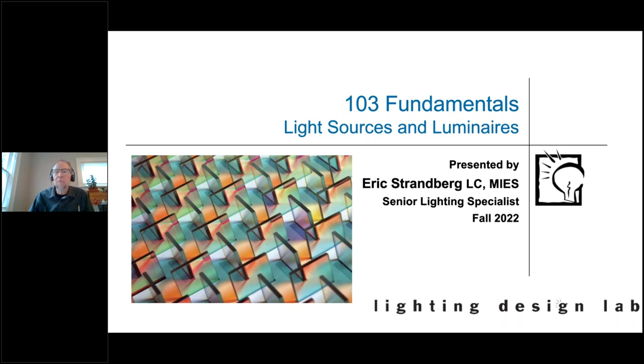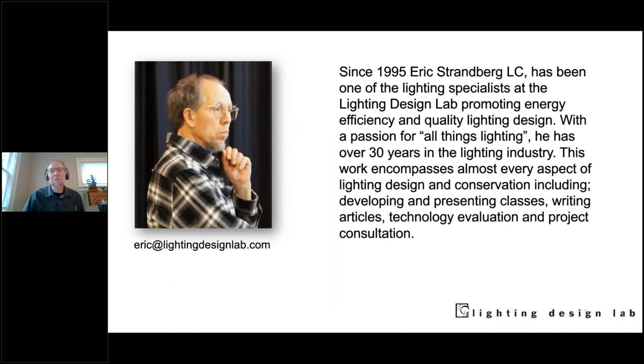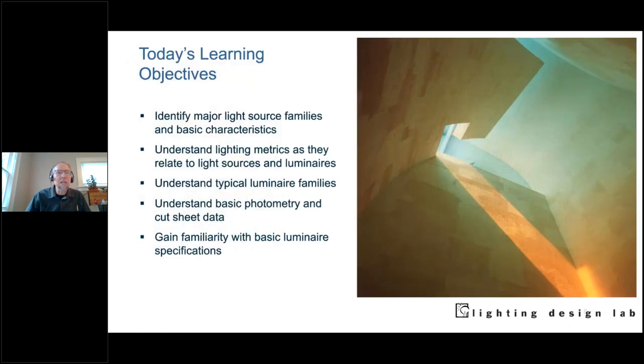I've been at the lab since 1995. I've done kind of all things lighting — I'm a mile wide and an inch deep, although in some areas I maybe know a little more than that. I've been presenting, writing, doing consultations, and evaluating products for a long time. I love lighting.